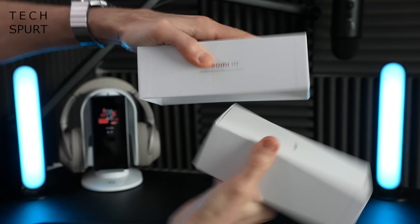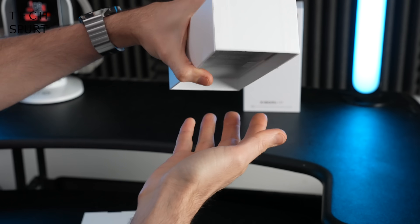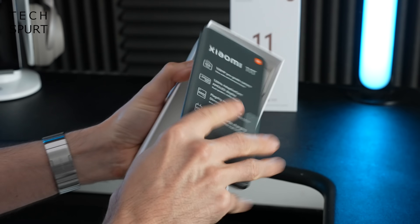So let's whip the 11T out of the box, take you on a full-on tour of the hardware and the software — and a big thanks to MediaTek for sponsoring this video. Alright, so what do you get inside the box besides of course the mighty Xiaomi 11T, which is wedged in there suitably tight?